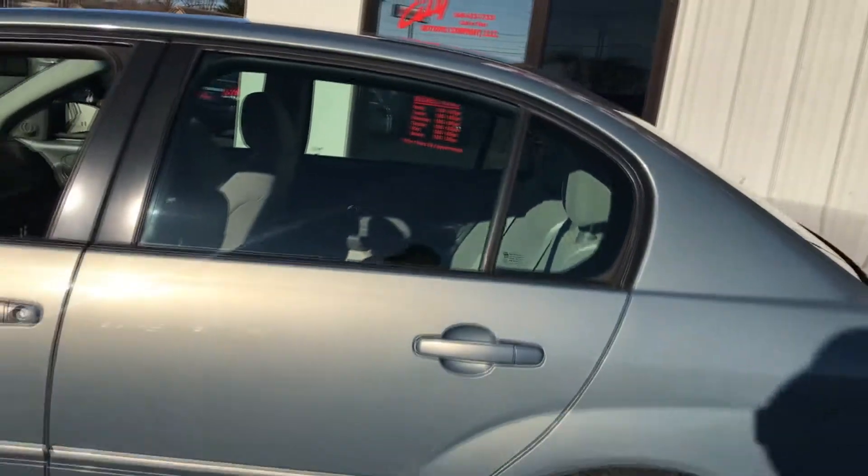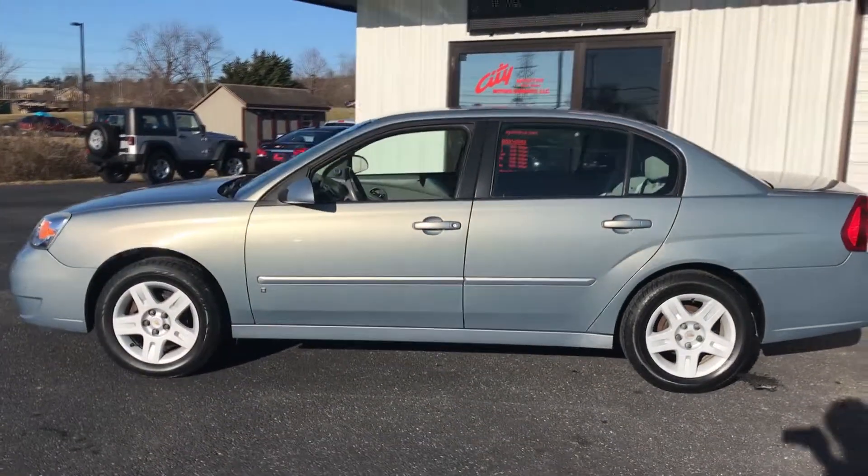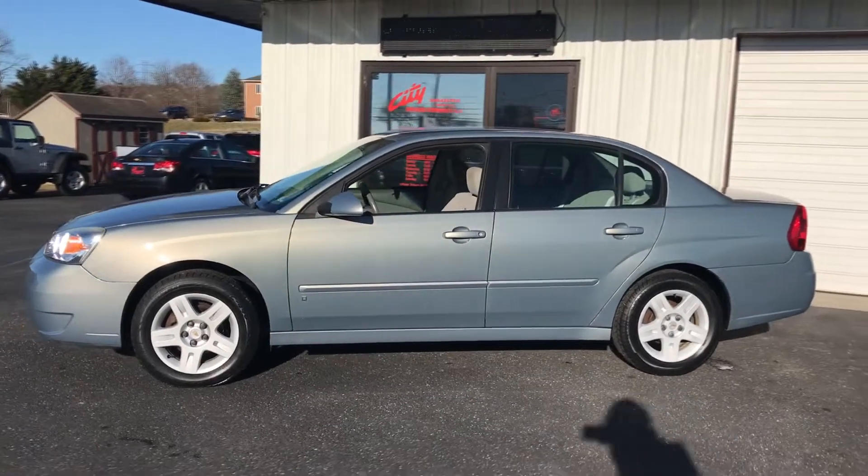Again, very very clean car, very well maintained, super low miles on this one. I can tell you in this price range you are not going to find a nicer car than this.